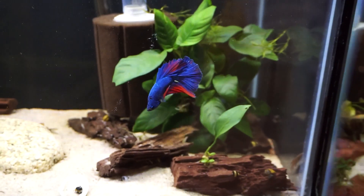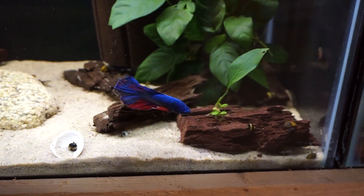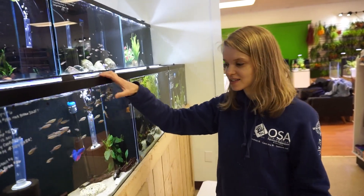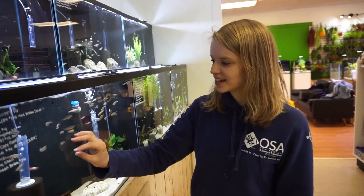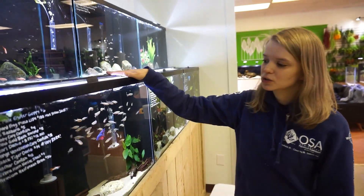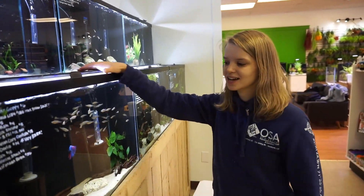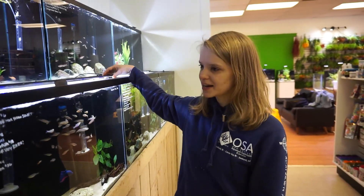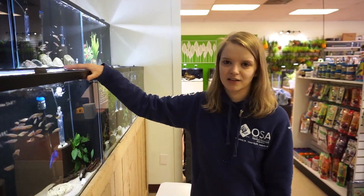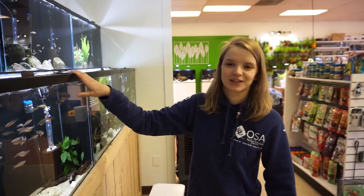This is probably one of my favorite bettas in the store. He's super personable, always out in the front, and he's actually been here a while — I'm shocked because he is super awesome. He's got a great personality — this blue betta with purplish pink fins and tons of personality. He would do really well in a tank with other fish; he's not aggressive whatsoever. He's been with shrimp and little tiny nano fish and does really really well.